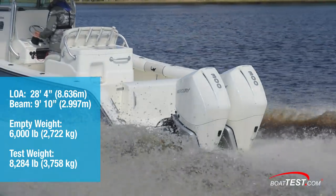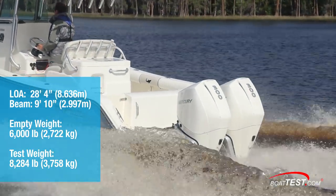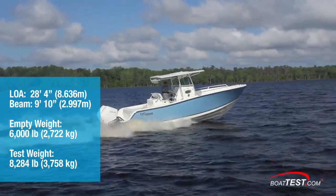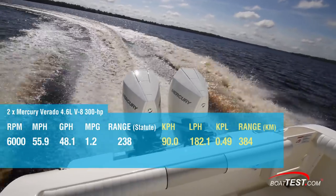With two people on board, half a tank of fuel, no water and equipment, we had an estimated test weight of 8,284 pounds. At a maximum RPM of 6,000 we hit a top speed of 55.9 miles per hour.